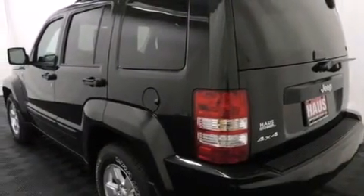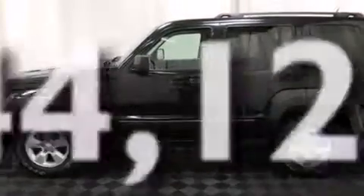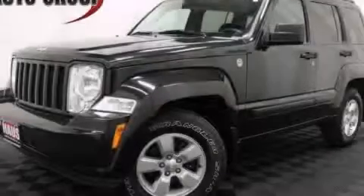Active front headrests, full power accessories, a rear window defroster, and this vehicle has fewer than 45,000 miles on the odometer. Contact us today to schedule your opportunity to see this automobile in person.